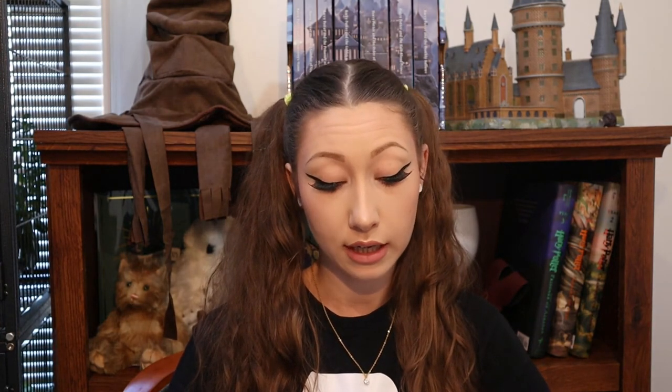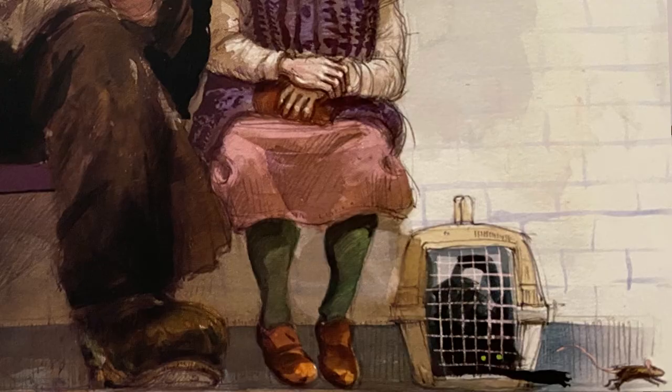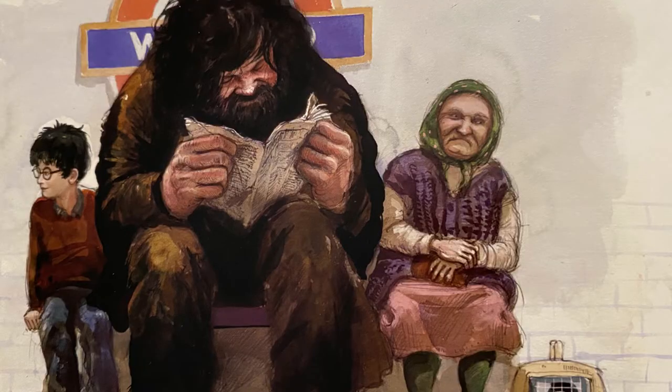Here's Hagrid and Harry sitting next to a random old lady, waiting to get on the train. A cool detail in this illustration is that the lady has a cat in a carrier on the floor, and you can see the cat's paw reaching out trying to swipe at a mouse running by — which probably came from Hagrid's pockets. I also love that Hagrid is so big he's pushing Harry and this old lady off the bench on either side of him, and he's completely unaware, just reading his newspaper.